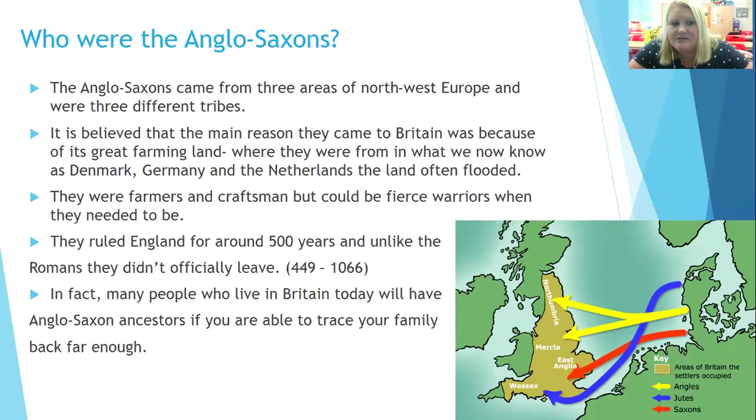The main reason they came to Britain was for the great farming land. Where they were from — what we now know as Denmark, Germany and the Netherlands — it was often flooded, so they couldn't grow very good crops. They were farmers and craftsmen, but they could be very fierce warriors when they needed to be. They ruled England for around 500 years, and unlike the Romans they didn't officially leave, which means there are many people in Britain today who, if you could trace them back, would have Anglo-Saxon ancestors from around 1,400 to 1,500 years ago.